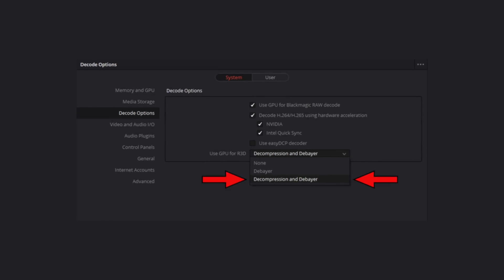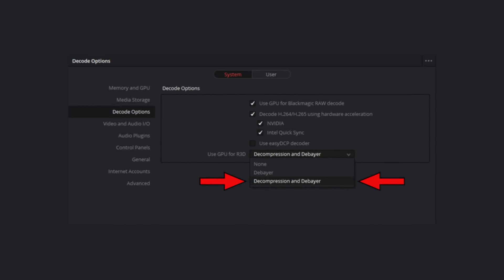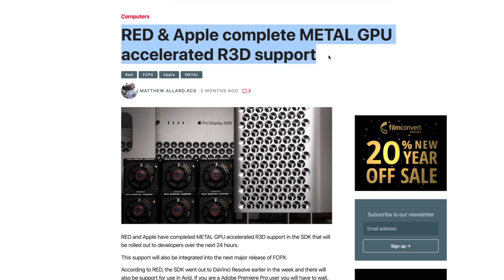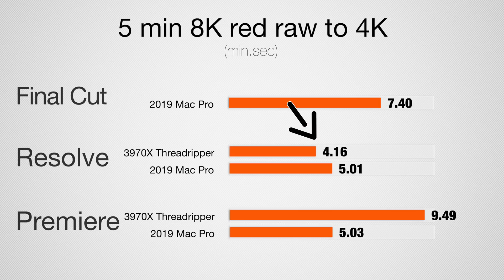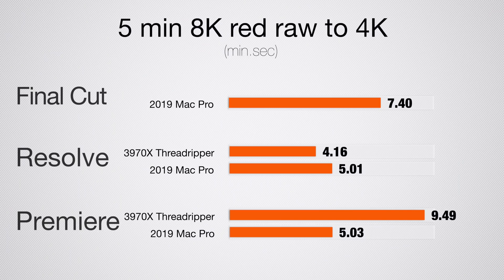For 8K RED RAW footage, the Threadripper on Windows can decode using the Nvidia GPU, giving a real advantage. This GPU-accelerated RED decode is coming to the Mac Pro with the next macOS update using Metal 2. As for export times, the Threadripper is faster in Resolve but only by a hair. In Premiere Pro it takes about twice as long because it can't leverage the hardware as well. It's a bit disappointing — a CPU more than three times as fast, a GPU more than 50% faster, yet the real-world results don't line up with that.